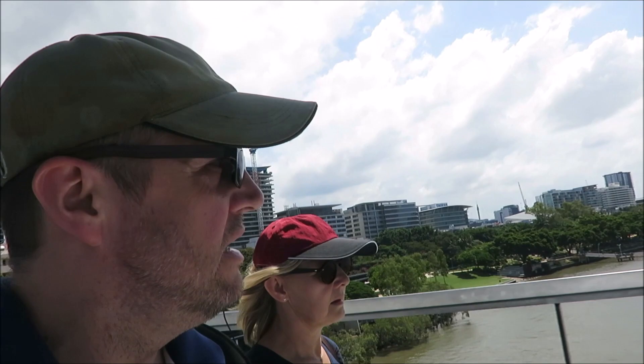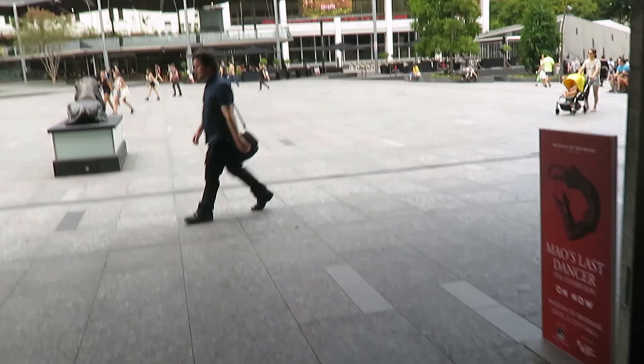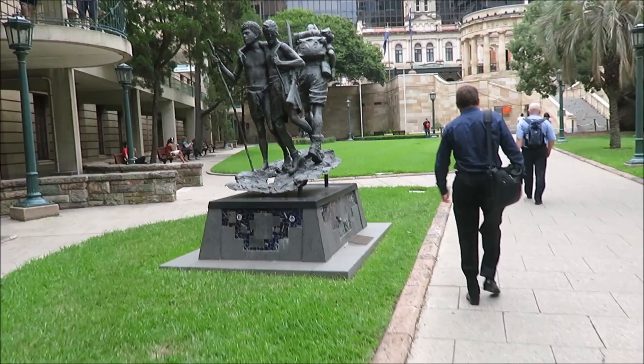Merged into the historic district. The Treasury. So now we're going to go and see an Anzac Memorial. Here we are, Anzac Square.